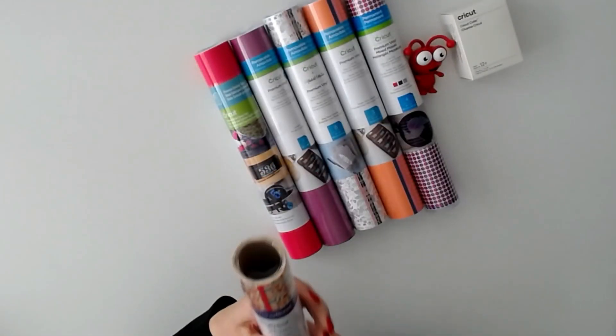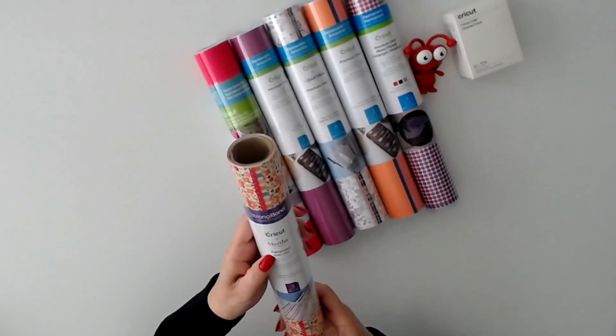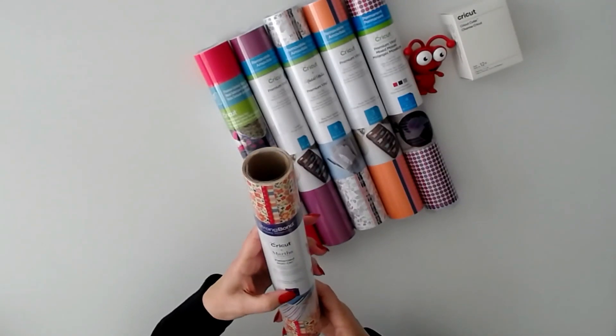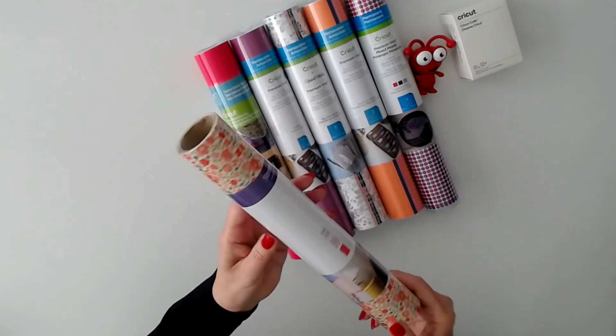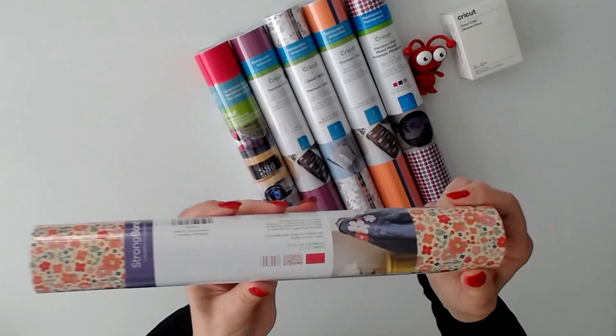Next we have Martha Stewart patterned iron-on, three sheets, the wildflower collection — very pretty patterns.